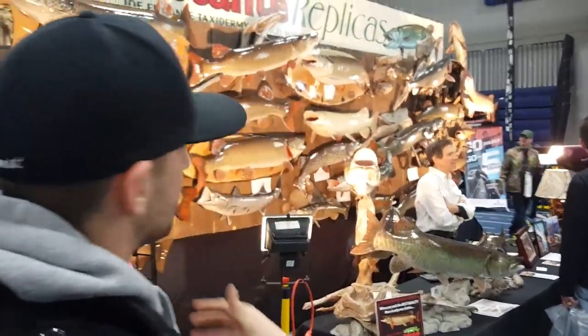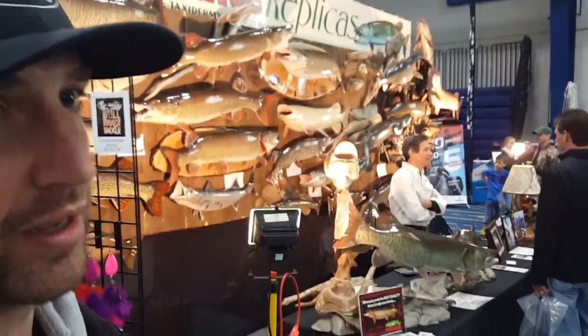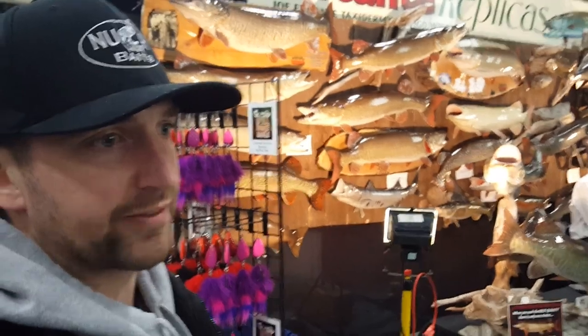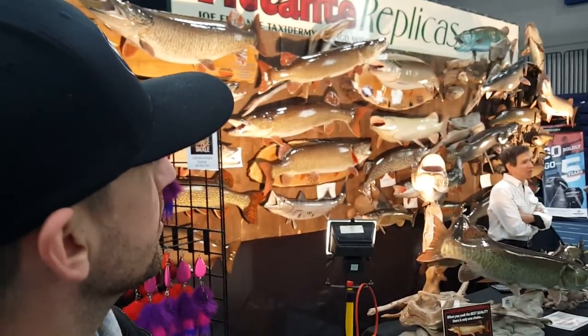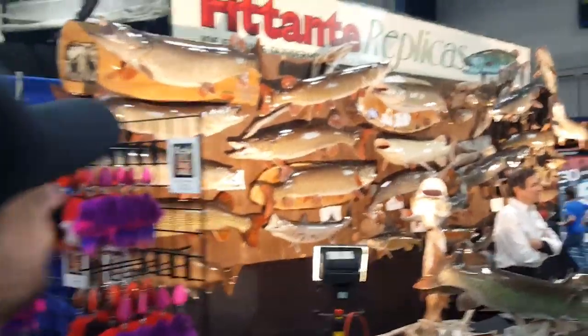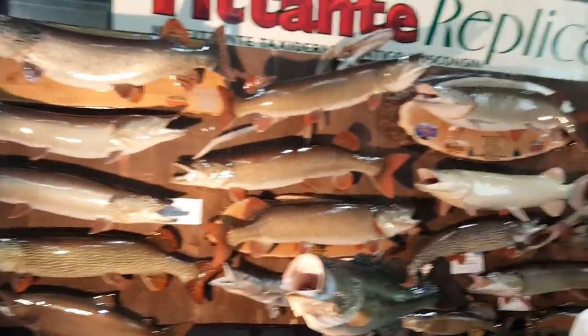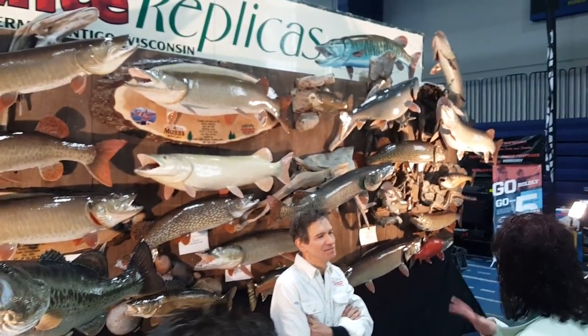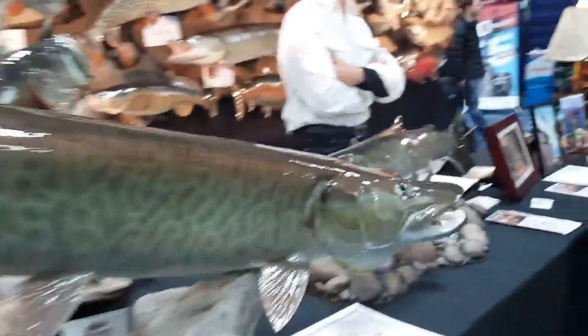Catch and release — I talk about it all the time. Catch and release those big fish. There's just so much artistry out there nowadays that you don't have to kill a trophy-sized fish just to have a record or anything like that. Get the measurements, get what you need, and get a replica done.